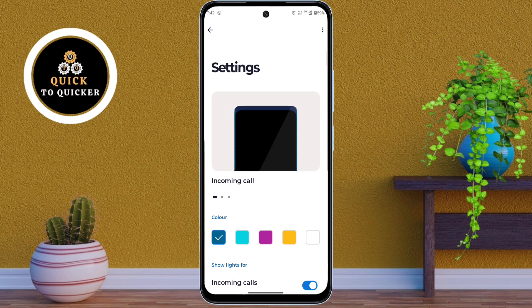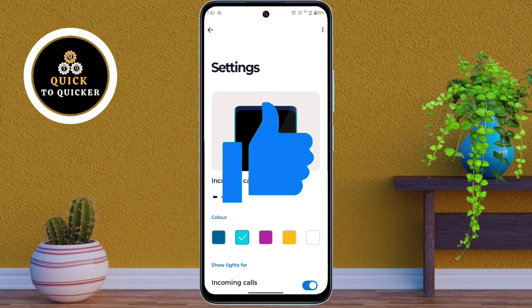So that's all — these were the top 3 hidden features to make your Moto G85 5G more stylish and premium. If you found this video helpful, please leave a like.